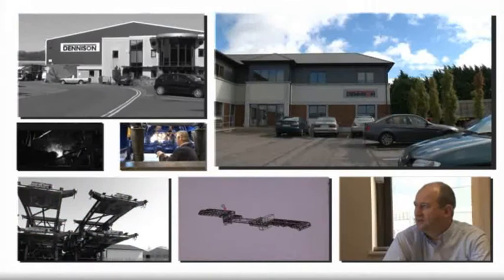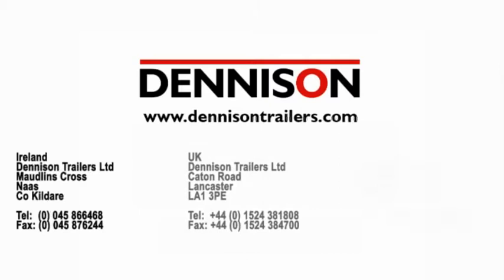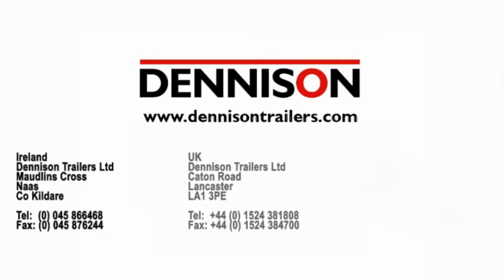Whether you operate a single trailer or run a fleet throughout Europe, Denison is dedicated to providing the best and most comprehensive range of trailers in the marketplace today. We are here to help. For further assistance, contact our sales department.